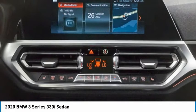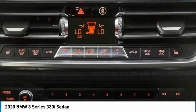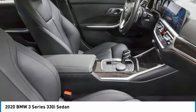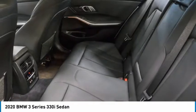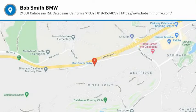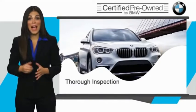Your new ride is just a phone call away. To be eligible for the Certified Pre-Owned Vehicle Program, a BMW must pass a thorough inspection by factory-trained technicians.